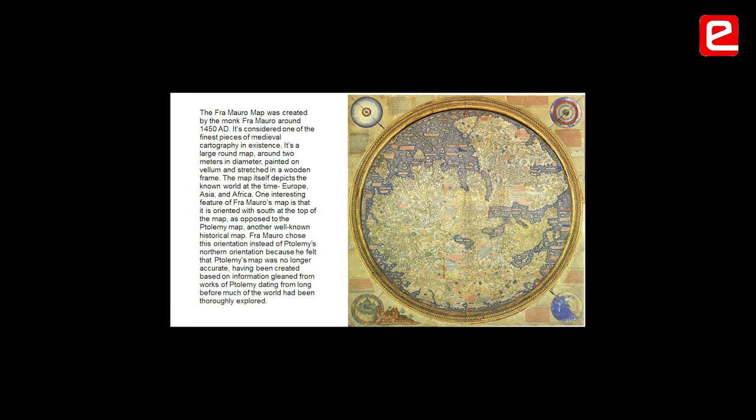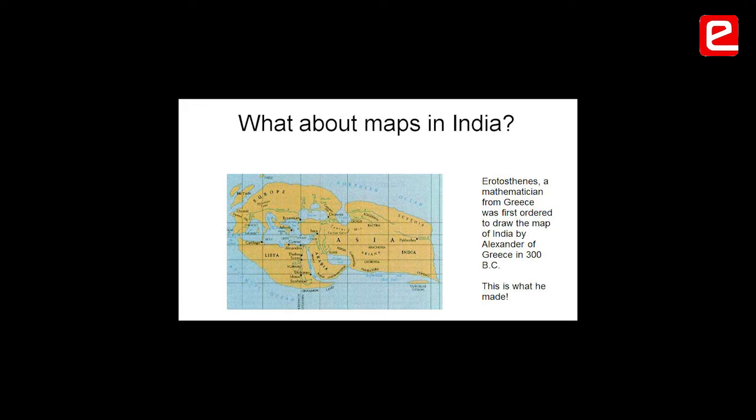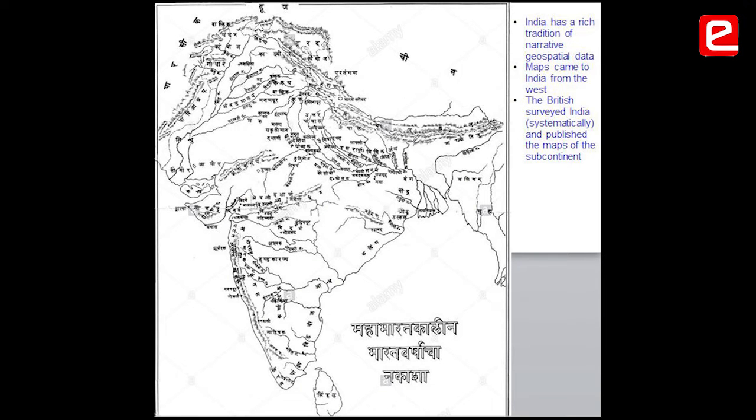What about maps in India and in the Indian subcontinent? Did we have maps? This is the Greek map when Alexander came to India. The problem was the Indian subcontinent did not believe in paper drawing maps, even in narrative. This is a map reconstructed from the Mahabharata, based on descriptions.